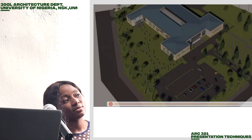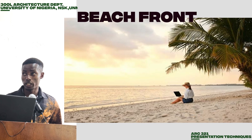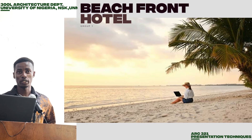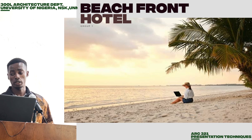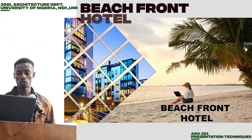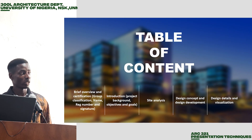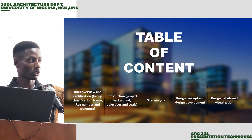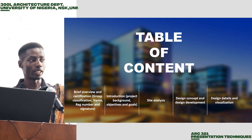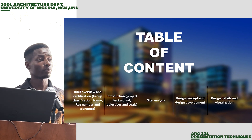Thank you for listening. Good morning, stars. Good morning, class. My name is Fidelis Ubu Prince. In Group A, we are here to present a beachfront hotel. Here is the table of contents of the work we did: the brief overview and certification, introduction, site analysis, design concepts and development, then the design details and visualization.